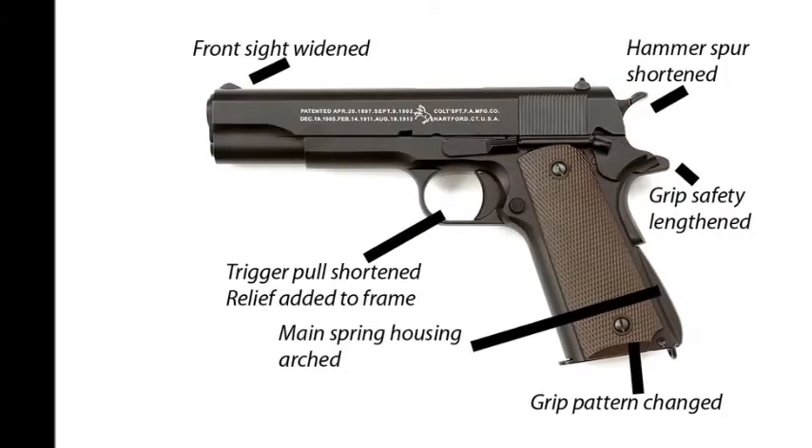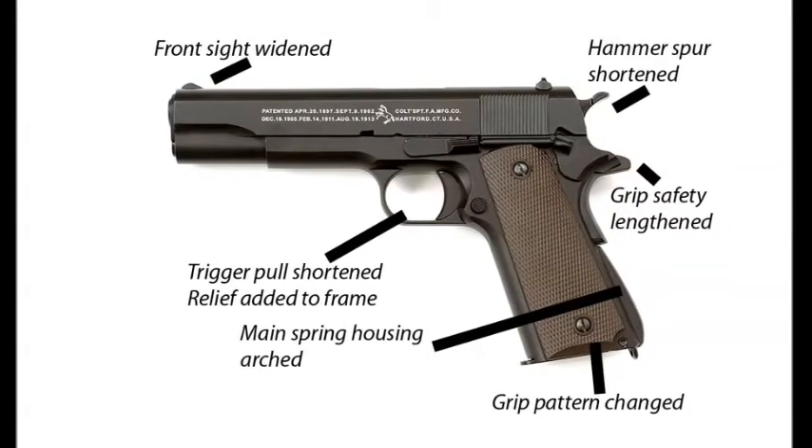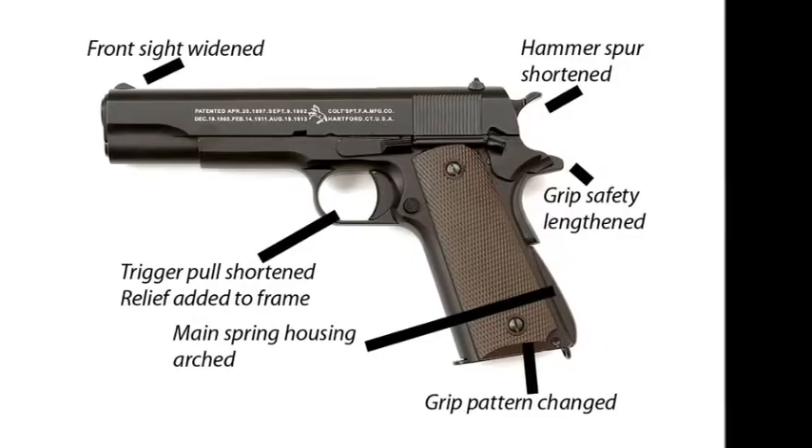Thereafter, several small changes were made, leading to the weapon being rechristened the 1911A1 around 1925. This revised version is what most people refer to as the 1911 today. The sidearm continued in service through the Second World War, Korea, and Vietnam.